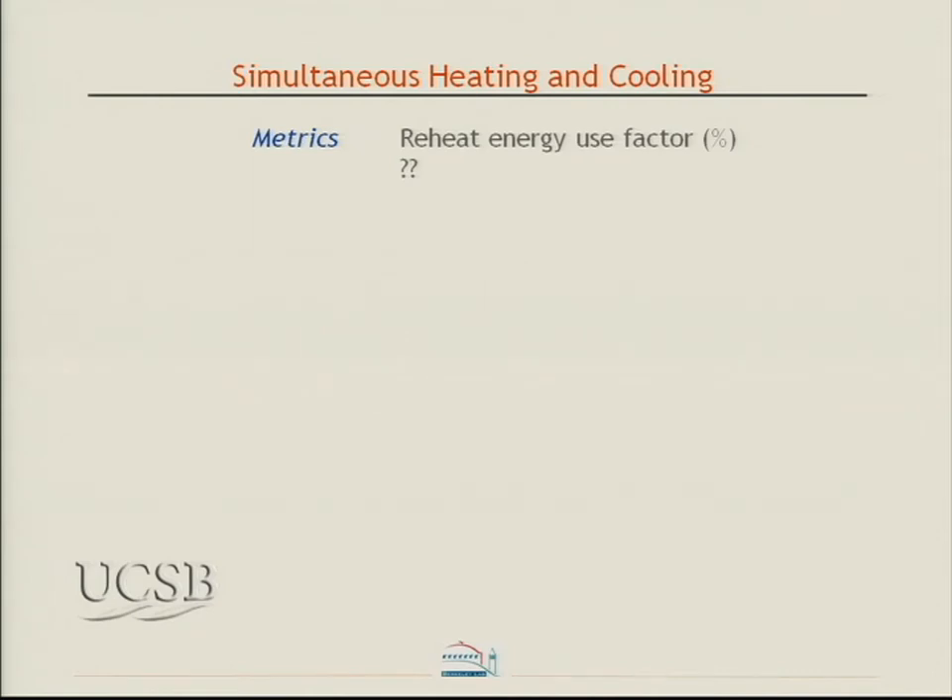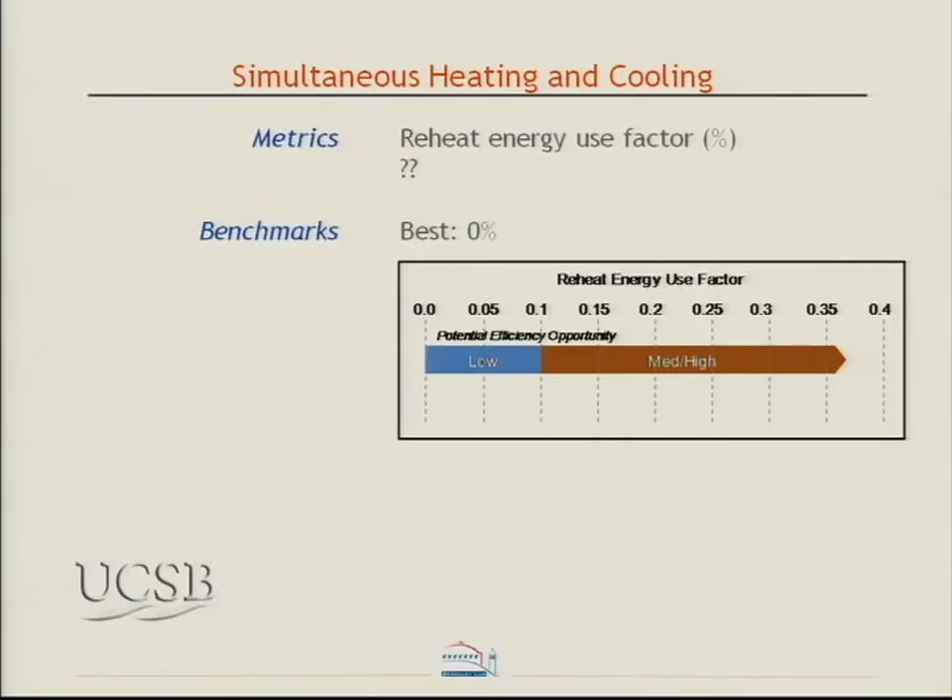Simultaneous heating and cooling can be a big problem in laboratories. We've tried to define a metric we call the 'reheat energy use factor' — the ratio of energy going to reheating previously chilled air over total heating energy — but it's very hard to measure. The best practice value for this factor is zero, and there are laboratory buildings designed with literally zero reheat even in humid climates. A building just south of Philadelphia literally turns off heat to the building in summer through zone-based controls with heat recovery.